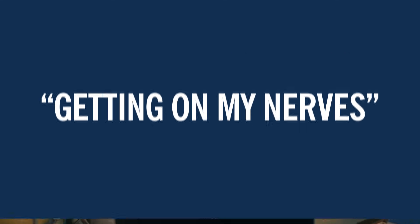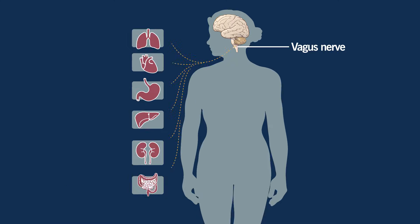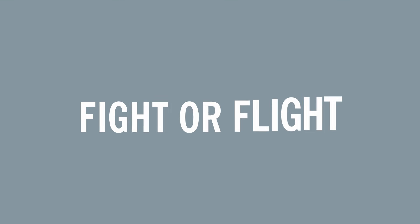The phrase 'getting on my nerves' isn't usually a positive one. But what if we told you that strengthening one specific nerve could improve your stress levels and boost your mental health? It's called vagus nerve stimulation, and it targets the nerve that runs from your brain to your large intestine. The vagus nerve's most important role is controlling your parasympathetic nervous system, which helps your body switch back and forth between fight or flight mode and rest and digest mode.